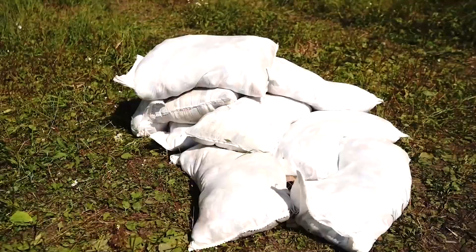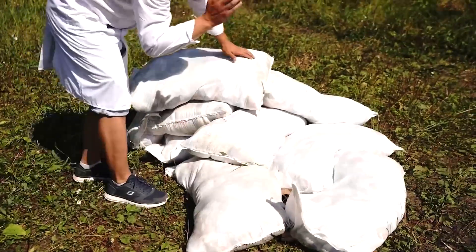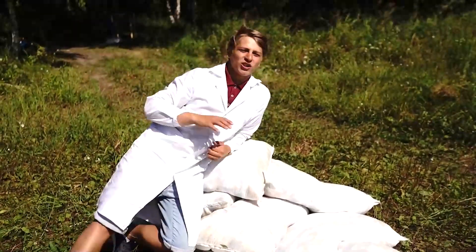Hey there, you guys! Today we're going to conduct one big experiment which is going to involve around 600 to 700 kilos of salt and about three tons of water. This experiment is going to be about density, but before we begin we will conduct a few smaller experiments which will partially reveal the essence of the primary experiment.